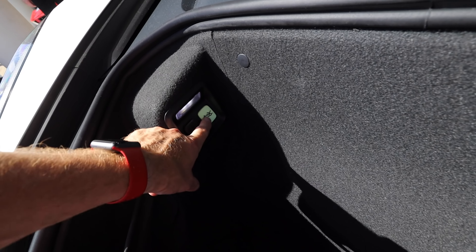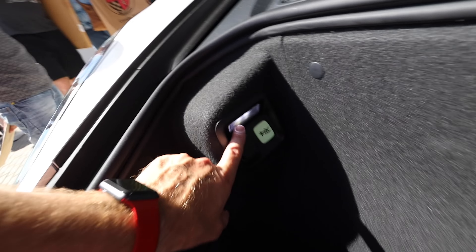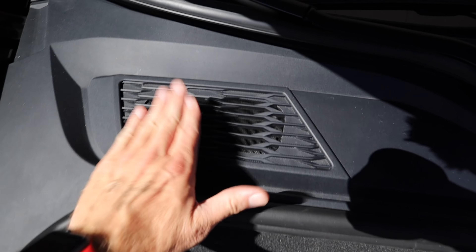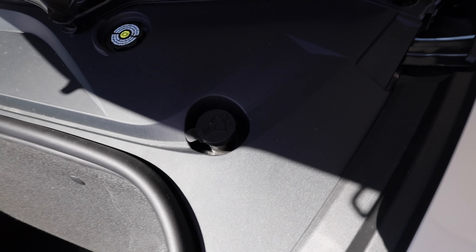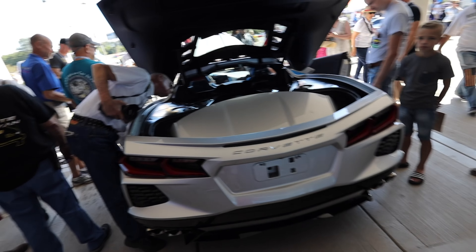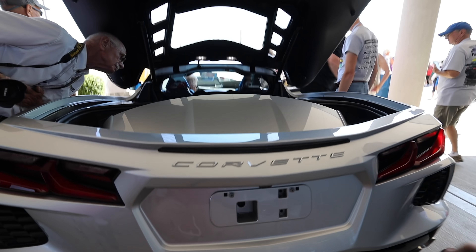Let's move up to the front trunk — the frunk — something I wasn't able to show you the last time I was with a C8. You do have a power outlet up here. This is where your battery protection package plugs in, and there's an emergency release in case you get stuck in here — do what that stick figure guy does and get out and run. There's a light in here as well. The battery is right here up front — there are only two fluids on the C8 up front: brake fluid and windshield wiper fluid.